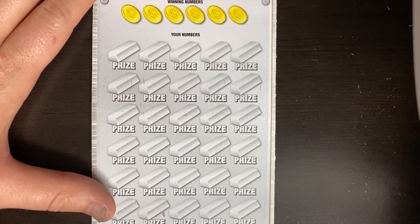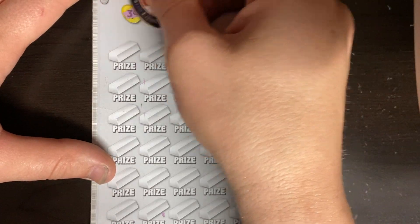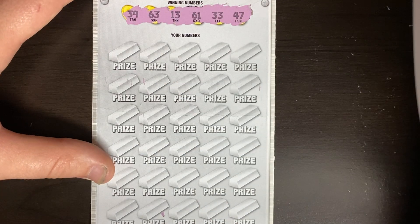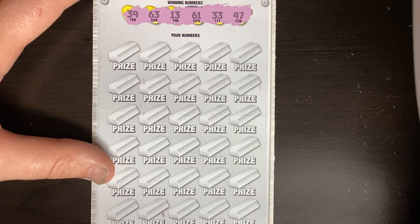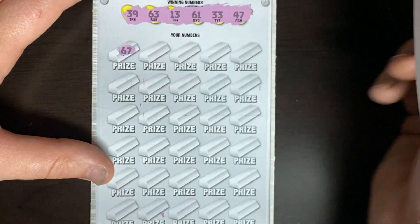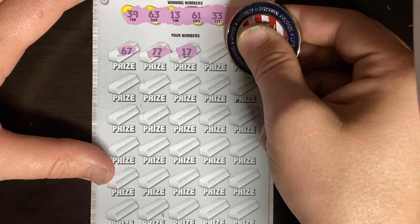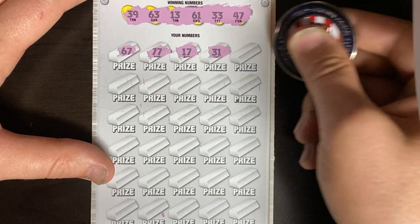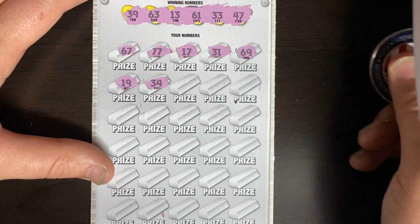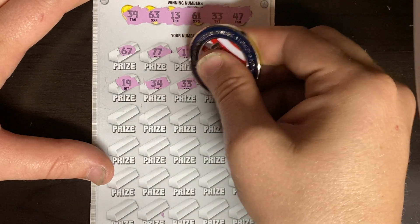We're going to zoom on in and we're looking for a 5x, 10x, 20x, or 50x. We've got to be careful on this ticket because they put those codes so close to these numbers and we don't want to ruin it for you guys. Numbers are 39, 63, 13, 61, 33, and 47. Starting off with a 67, double 7s, a 17 - all the 7s we don't need. 31 and 69. A 19 and 34. Double 3s - we're starting off with a winner!